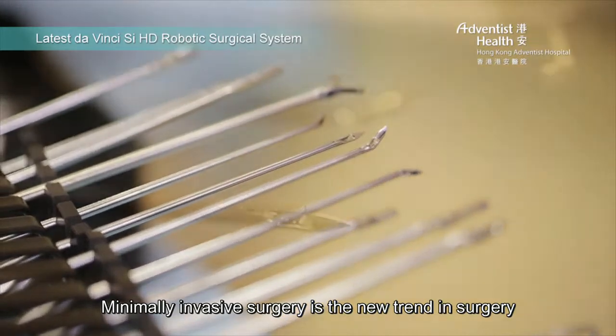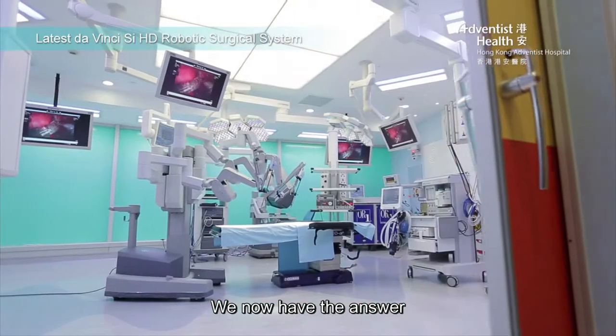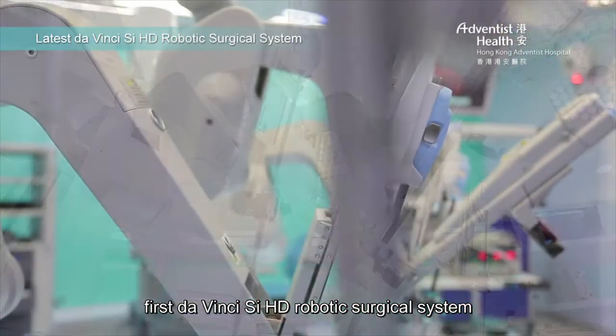Minimally invasive surgery is a new trend in surgery, but how can we further enhance the outcome of treatment? We now have the answer. Hong Kong Adventist Hospital has introduced Hong Kong's first Da Vinci SI HD robotic surgical system.